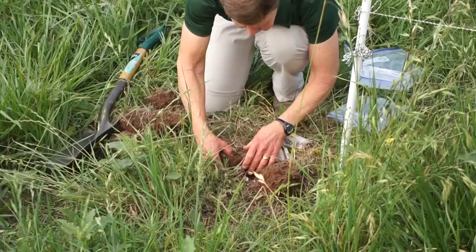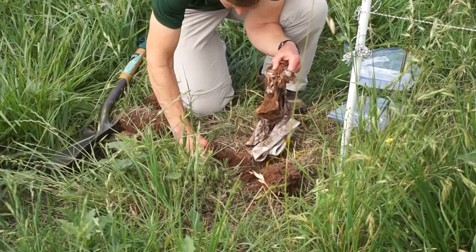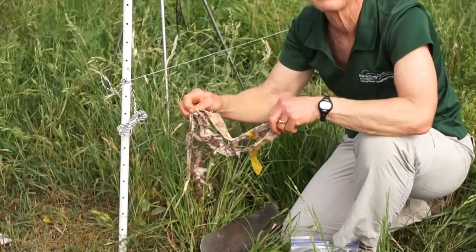This is not quantitative — it's not something you're going to publish in a scientific journal. But getting people with their hands in the soil, doing something active to try to learn something about what's going on, is our goal. And we've achieved that with the underwear.